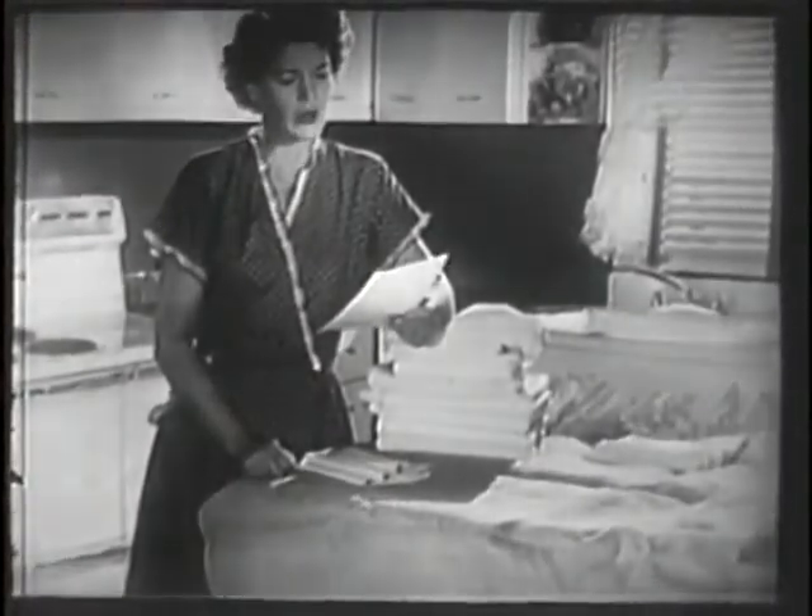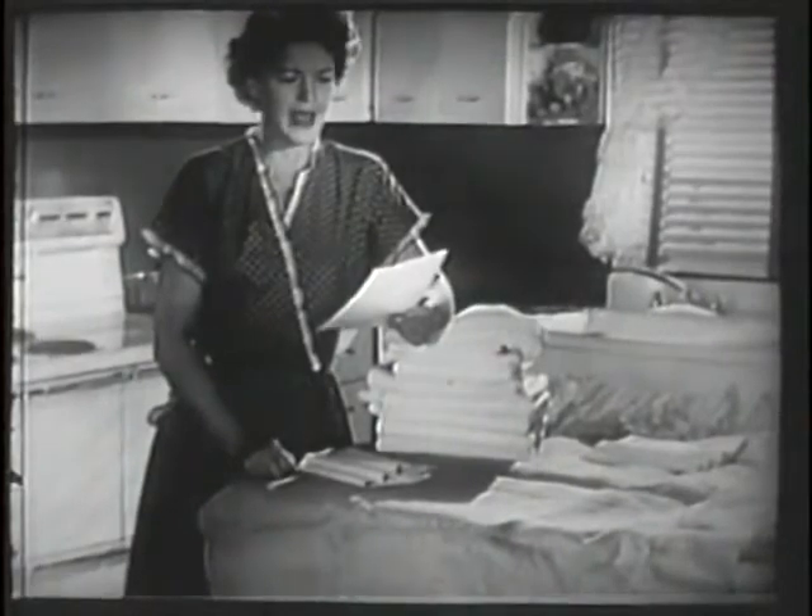Well, no wonder my laundry bill is so high — all those napkins last week. Doe-Skin.